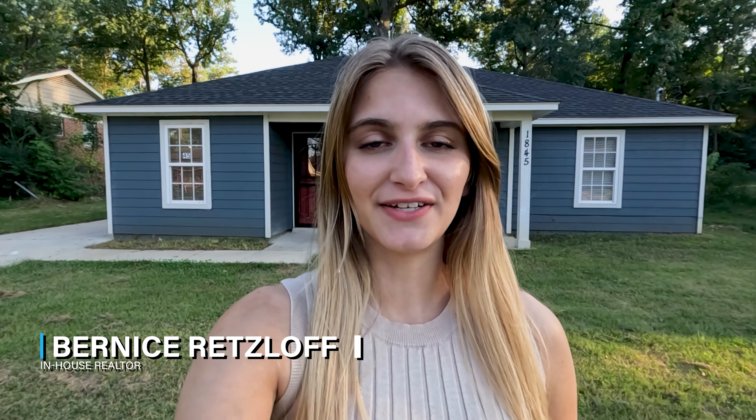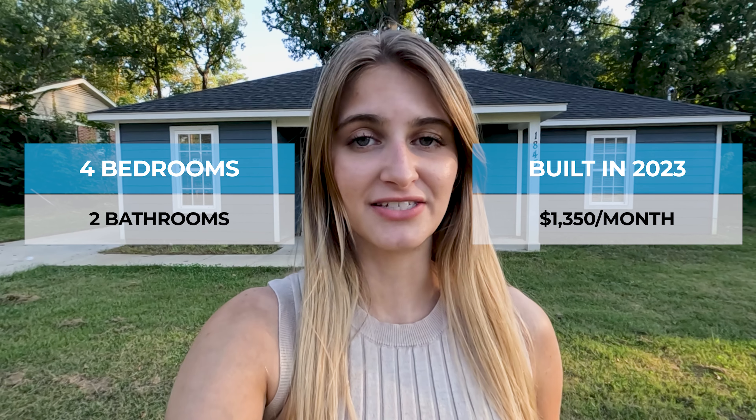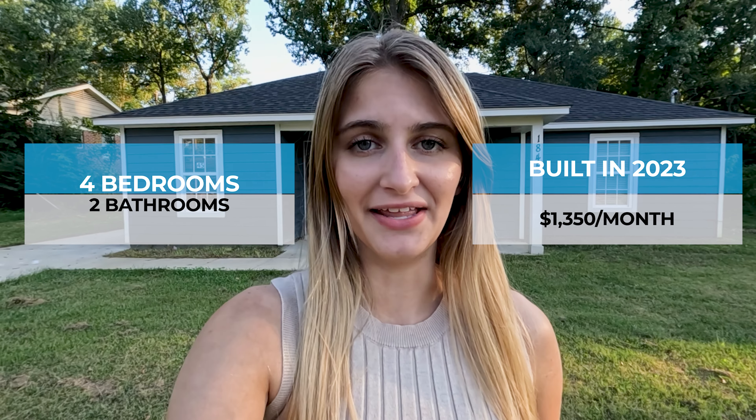Hi future residents, it's Bernice with Foundation Property Management and today we're at 1845 Warner Avenue in Frazier in Memphis, Tennessee. This is a four-bed, two-bath built in 2023 and it is listed for rent at $1,350 a month. We're in the 38127 zip code. Let's go take a look at your future home.